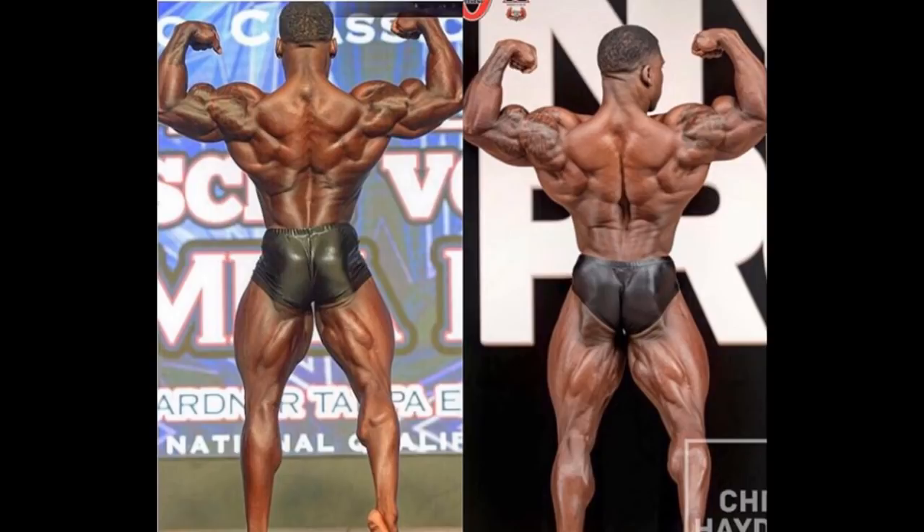Pay attention to his overall back — maybe his traps are showing the biggest transformation, his traps are looking much bigger now. His overall width improved, his lats also grew. The same thing goes with his shoulders and arms, especially arms, and his legs — the quad sweep got so much bigger, his glutes and hamstrings too, as well as calves. The difference between these two shots is huge.